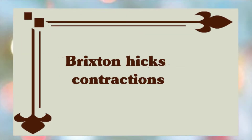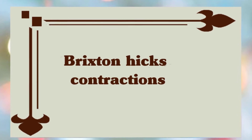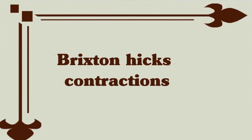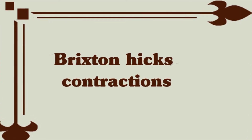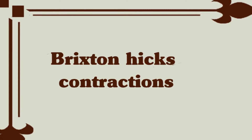Stress or anxiety: when you are 8 months pregnant, you might continue to experience Braxton Hicks contractions. These contractions are usually irregular, don't get stronger, and don't occur more frequently over time. They usually go away if you move or change positions.